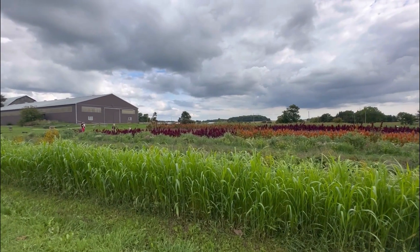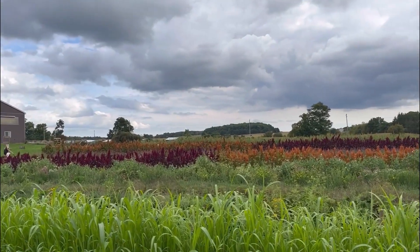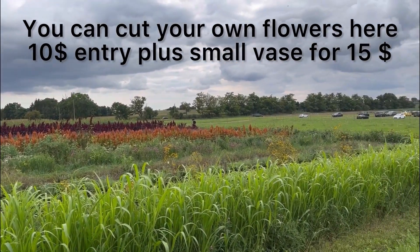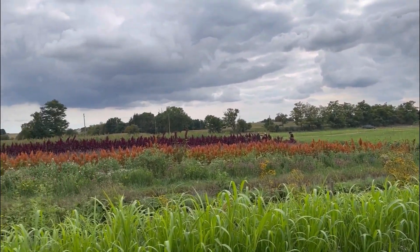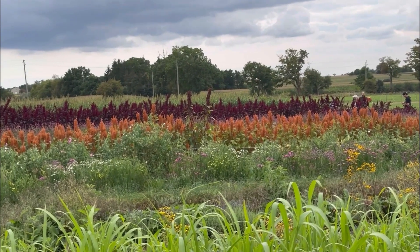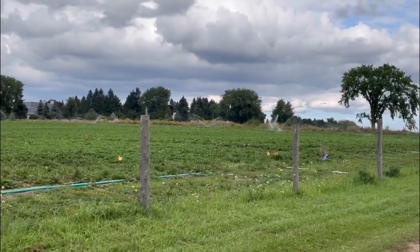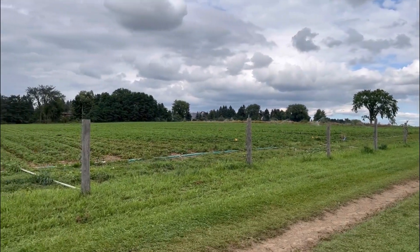Here you can cut your own flowers. It is $10 per person entry into the field where there are a lot of flowers, and they'll give you a small vase for $15. There are other options as well — you can cut your own flowers and take them home.